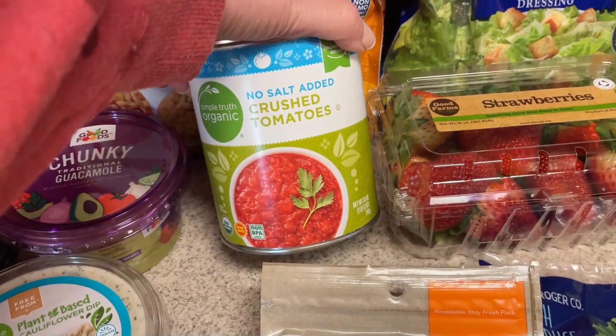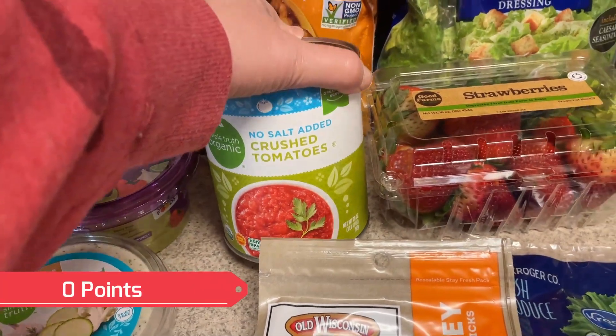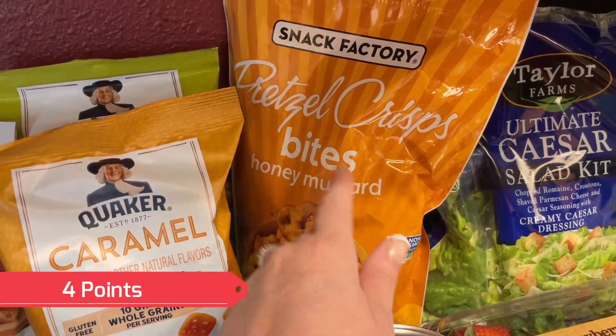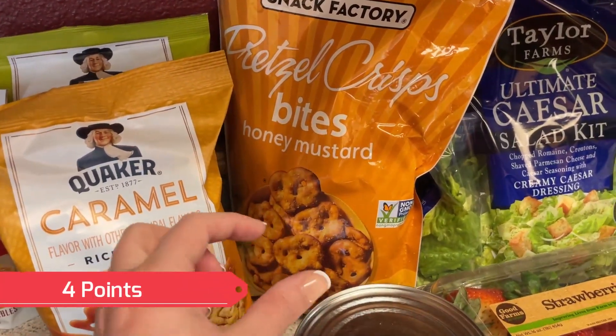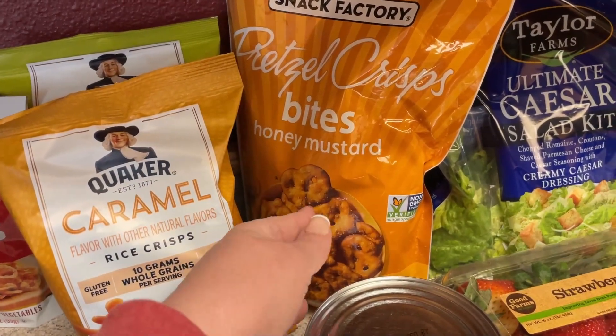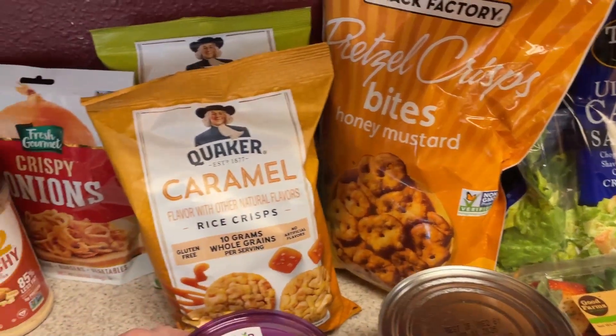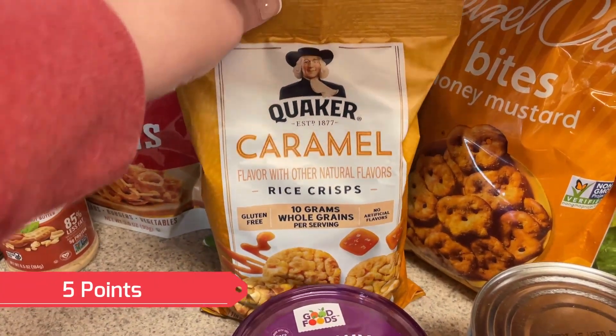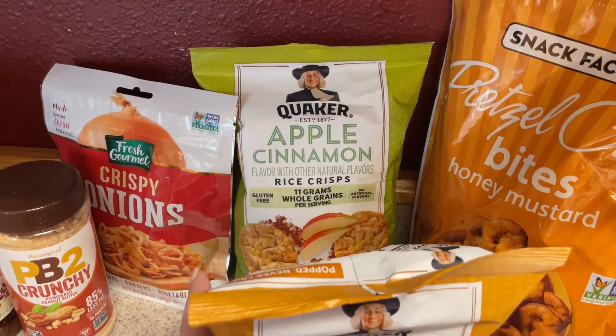For the chili I did pick up some no salt added crushed tomatoes. To go in with my lunch boxes I did pick up some of the pretzel crisp bites — I really like these. They are a little bit smaller but really crispy so I figured they would hold up well in the bento boxes. And just to have on hand for snacks I picked up some of the caramel rice crisp and some of the apple cinnamon ones.